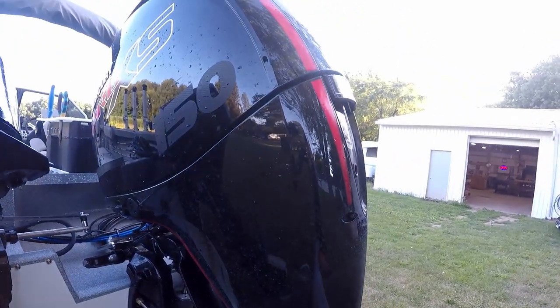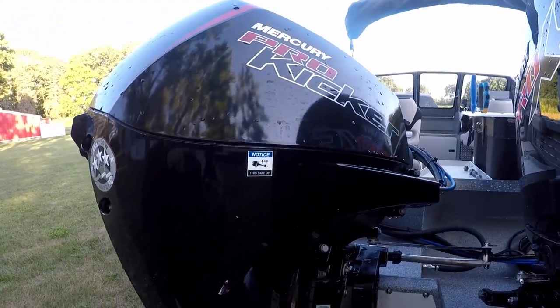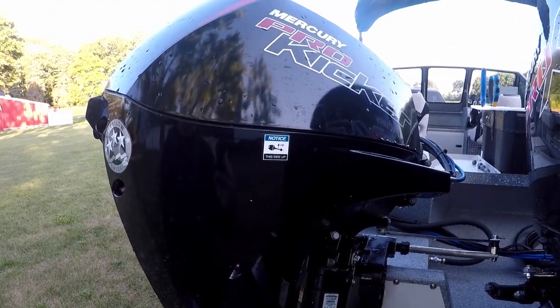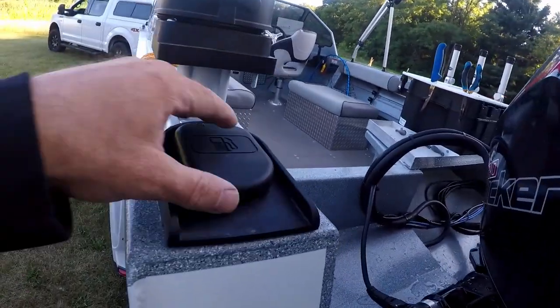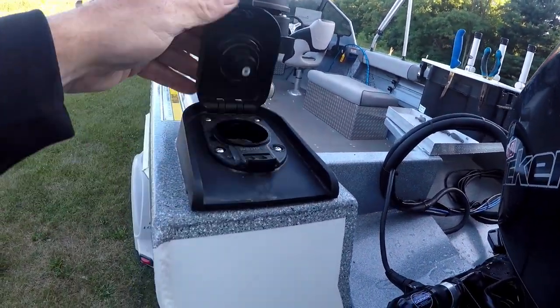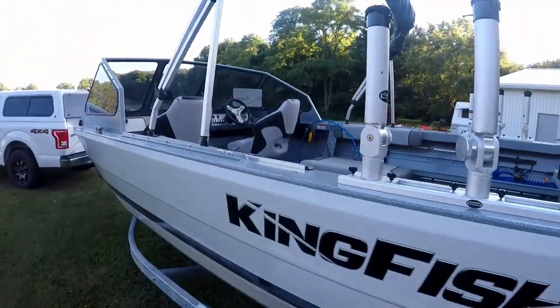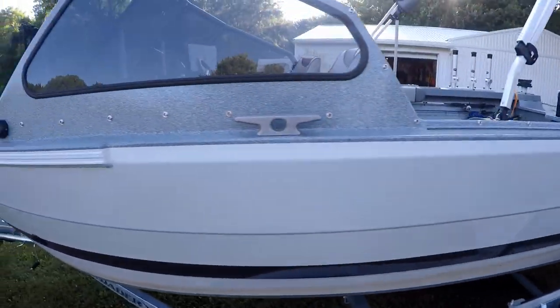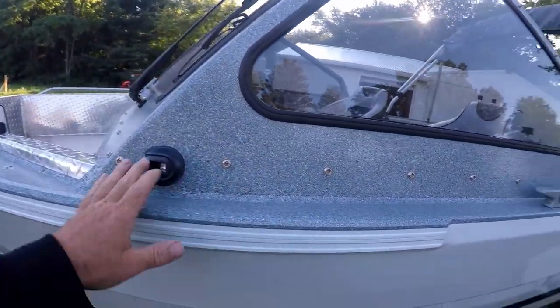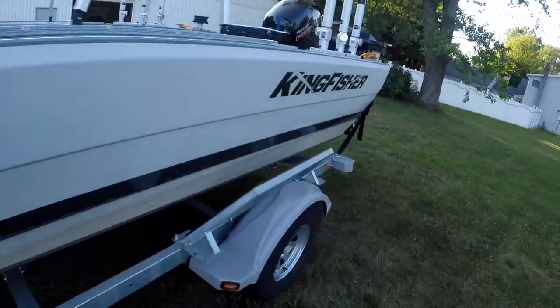This one comes powered with a Mercury Pro XS 150, and I had the 15-horsepower Mercury kicker put on as well for trolling. There's your fuel fill right there — again, 38-gallon tank. You've got your navigation lights on the other side as well as the cleats. Let's get inside the boat and I'll show you what it looks like inside.